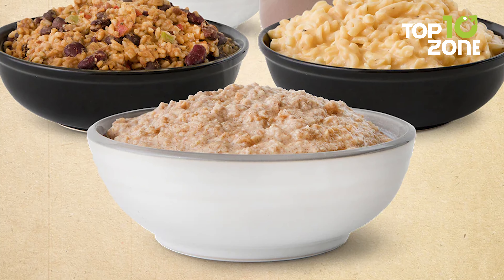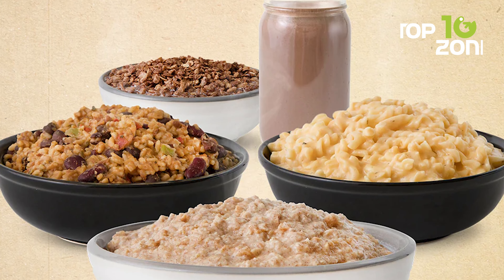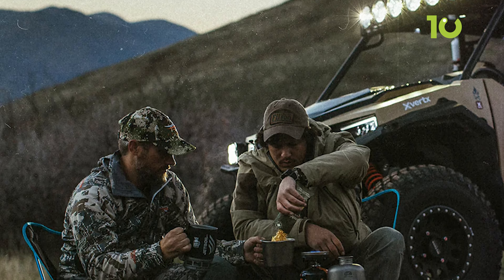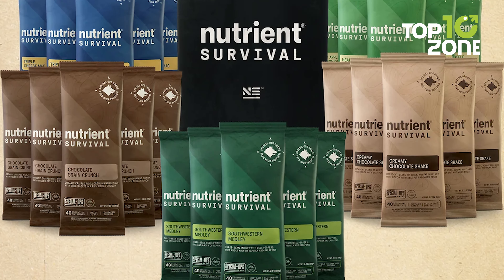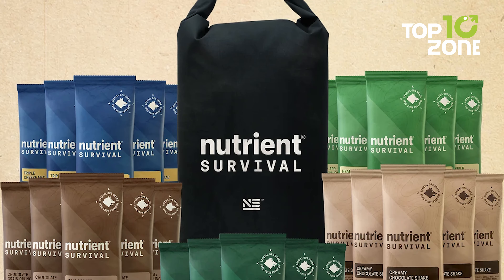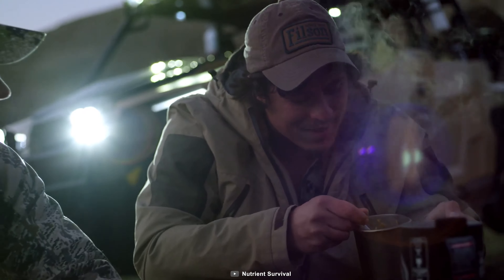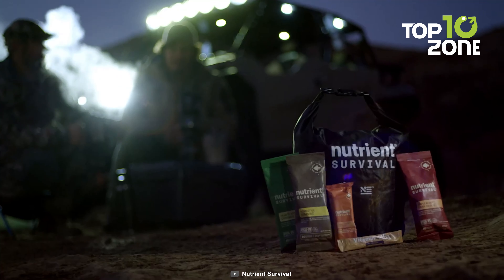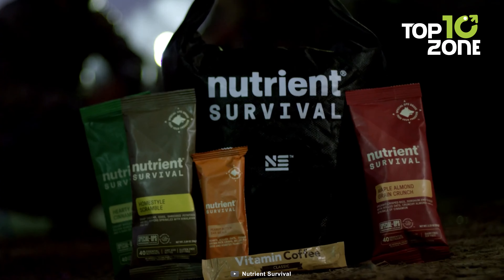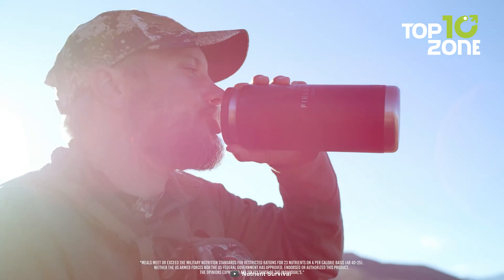With options like Triple Cheese Max, Southwestern Medley, Hearty Apple Cinnamon Oatmeal, Chocolate Grain Crunch, and Creamy Chocolate Shake, you won't have to compromise on flavor during emergencies. Each pack is carefully designed to provide an average of 2,150 calories per day, ensuring you have enough sustenance to power through a 72-hour emergency. These nutrient-packed meals are not only delicious, but also carefully crafted to provide essential vitamins and minerals to keep your body strong during the most demanding situations.